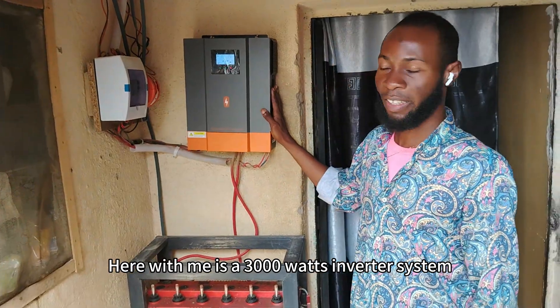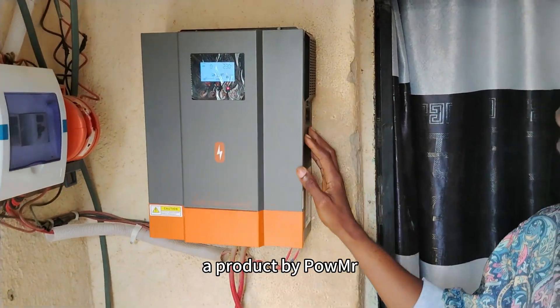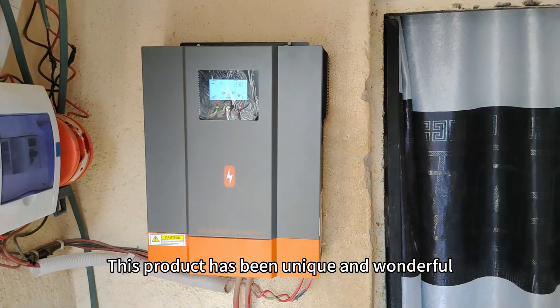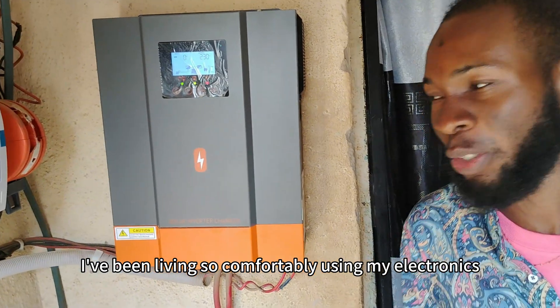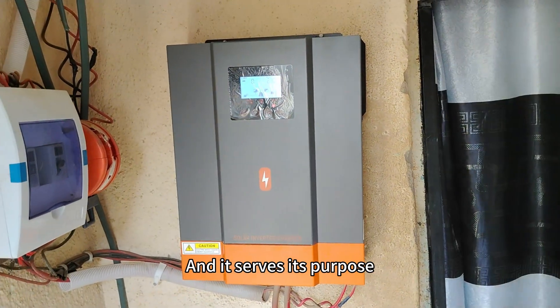Here with me is a 3000 watts inverter system, a product by Powermr. This product has been unique and wonderful. Ever since I got these products, I've been living so comfortably using my electronics, whichever type, and it serves its purpose.